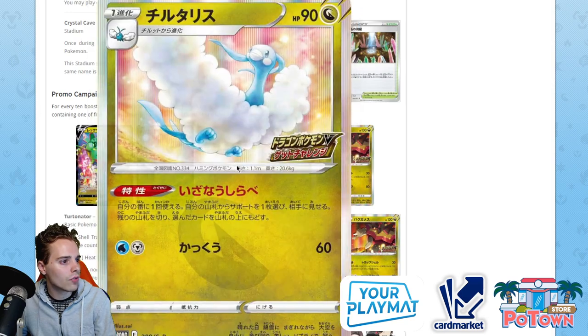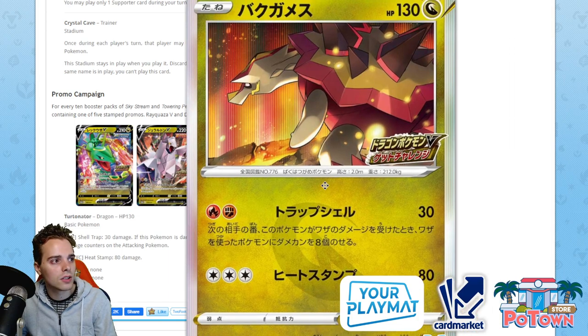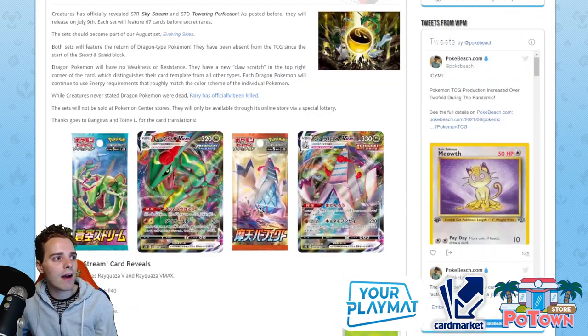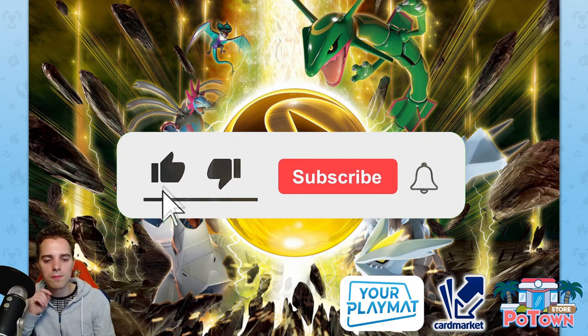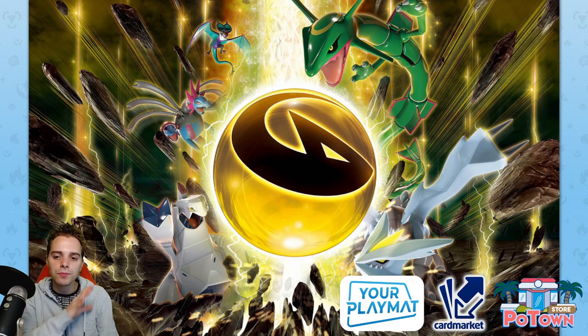We have some additional cool artworks for promo cards. There's the Altaria, and oh — there's a Turtonator! Even with the emblem on it: Shell Trap does 30 damage, and if the defending Pokemon tries to attack you, put eight damage counters on that attacking Pokemon. So Turtonator GX in mini form — very cool artwork, that's going to be a fantastic holo. And that was it for this video — we're already 22 minutes in! Hopefully you guys enjoyed this video about dragons coming back. What do you think about Dragon types having no weakness? What do you think about Rayquaza VMAX? Let me know all your thoughts down below, and if you enjoy what you saw, be sure to subscribe for daily Pokemon TCG content and destroy the like button!